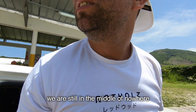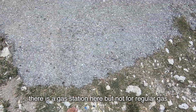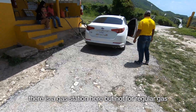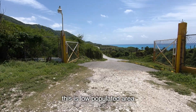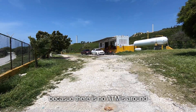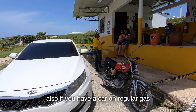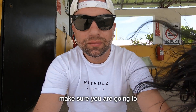We are still in the middle of nowhere. There is a gas station here but not for regular gas, only for LPG. This is a low-populated area so make sure you have cash with you because there are no ATMs around. Also, if you have a car on regular gas, make sure you fill your car in the Barahona area.